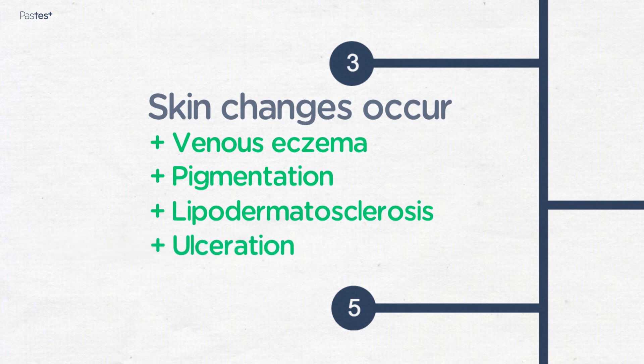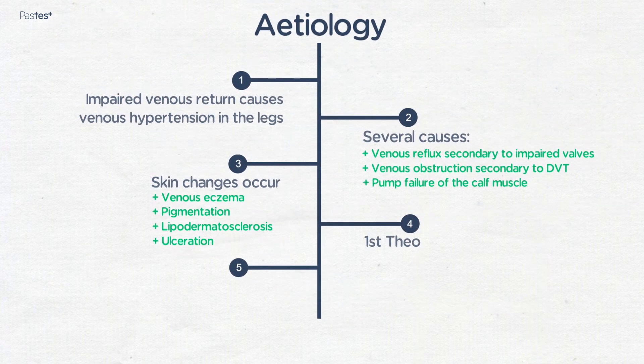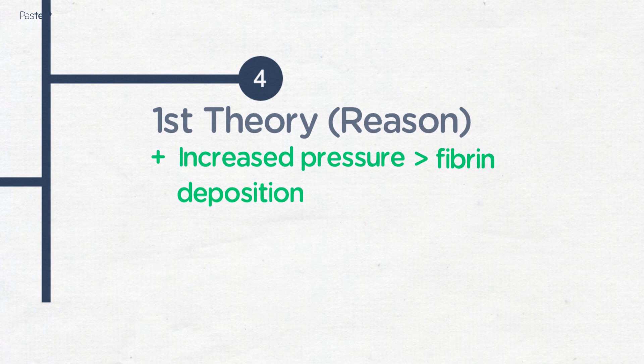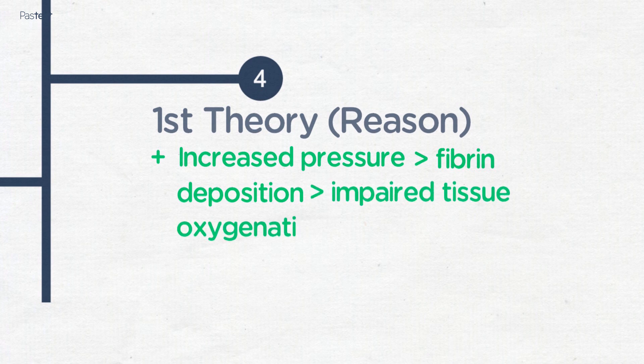The reasons for the development of these skin changes because of this increased venous pressure are not well understood. One theory is that increased pressure causes capillary damage, leading to fibrin deposition, which impairs oxygenation of the tissues, and subsequently tissue ischemia results in ulceration.